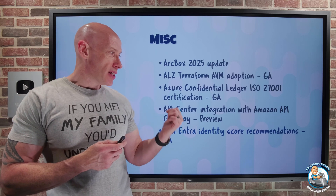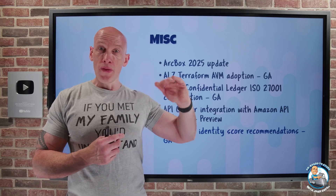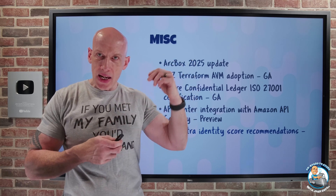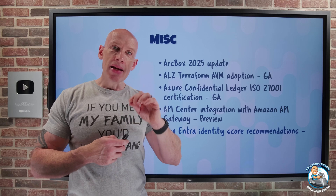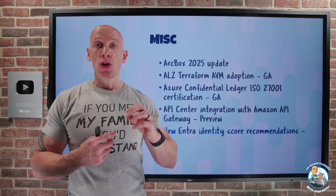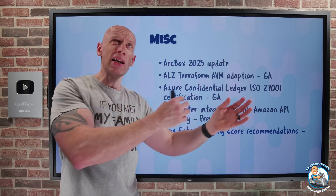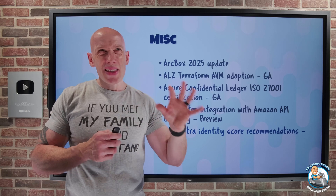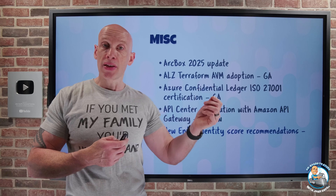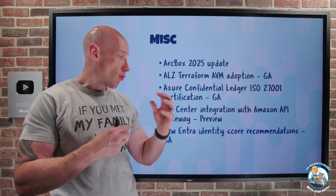There are new identity score recommendations for Entra. The Entra identity score is a way to track your identity posture over time — measuring maturity and whether your score is improving as you take various actions. New recommendations have been added across key areas: require MFA for admin roles, ensure users can complete MFA, block legacy authentication, don't expire passwords, protect users with sign-in risk and user risk, add controls around consent for unreliable applications, use password hash sync, have more than one global admin, and ensure self-service password reset is enabled. These will guide you and impact your overall identity score.